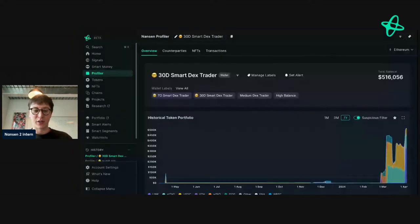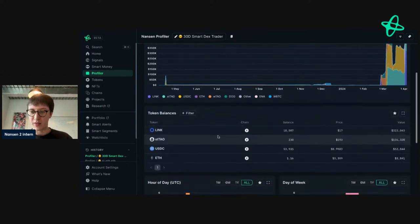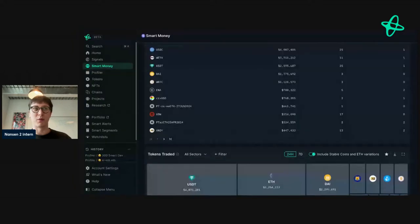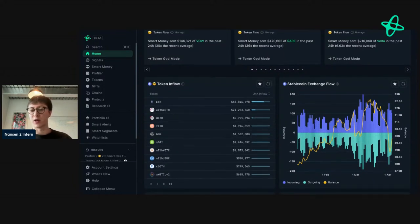The other smart money DEX trader we saw has a portfolio that's grown substantially — they're currently worth 516,000 and their biggest holding is LINK. Not too actionable there. Let's look at smart money token inflow — one of my favorite dashboards. We did episode 107 where I spent about half an hour going through how to use this dashboard to see what smart money is doing.